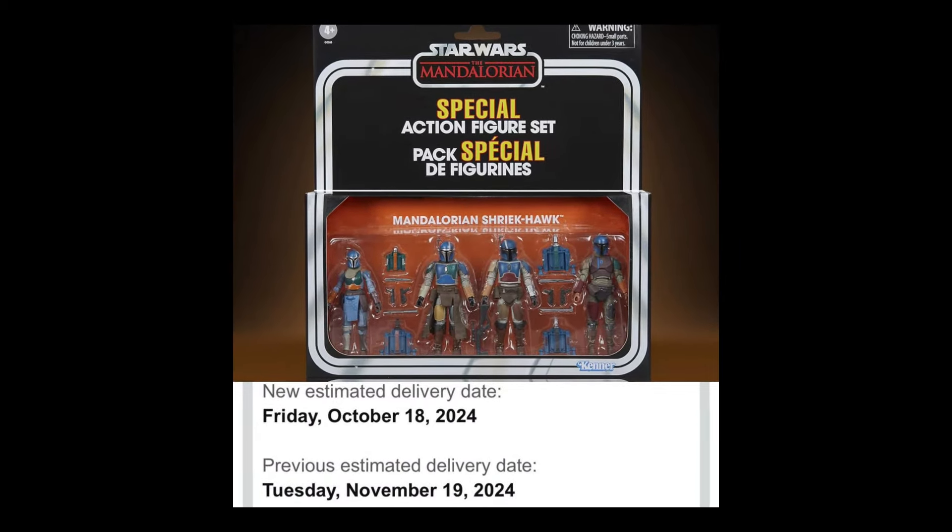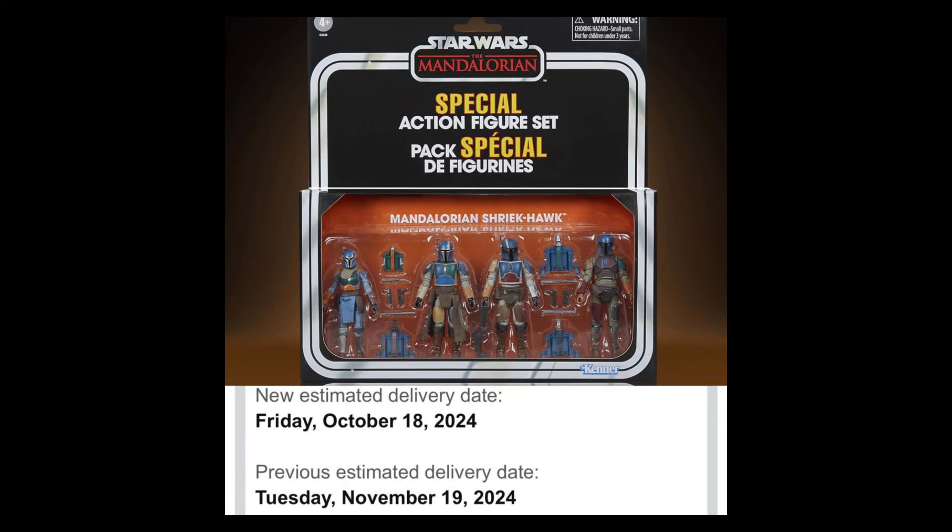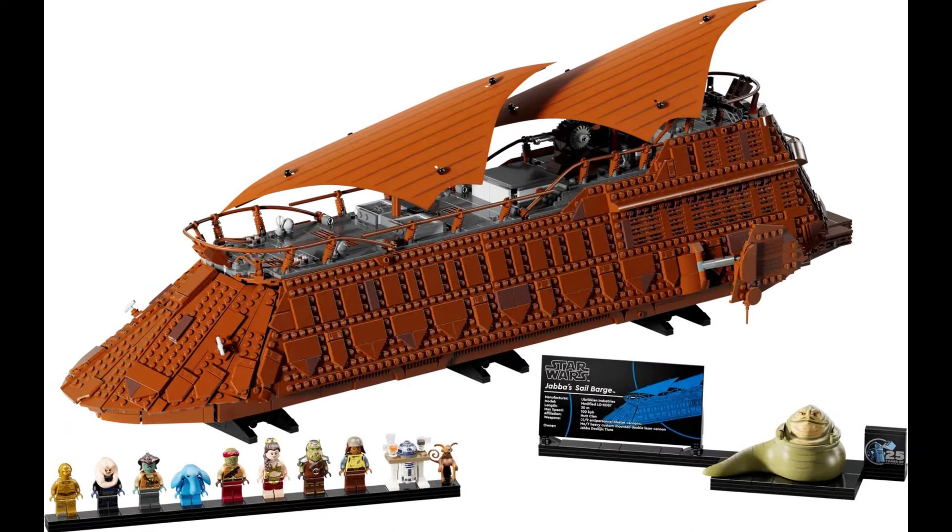This is the Mandalorian Shriek Hawk — we remember talking about this — but it's going to be shipping sooner. Instead of November 19th, it's October 18th. I actually got my turtle notification for my Technodrome, and that's going to be October 18th also. So much stuff swirls around that nexus of that date. Anyway, if you've ordered the Shriek Hawk, it should be shipping a month earlier.